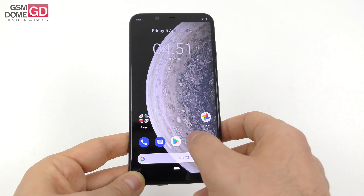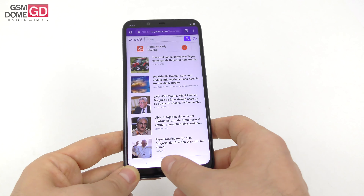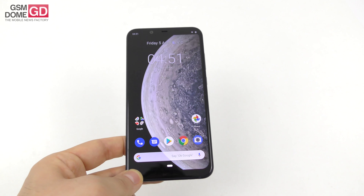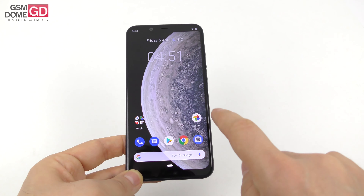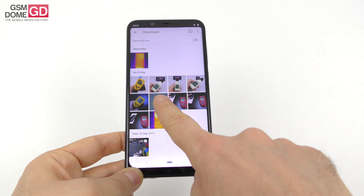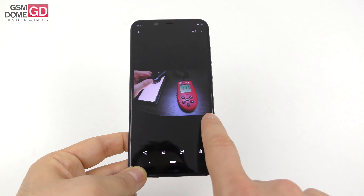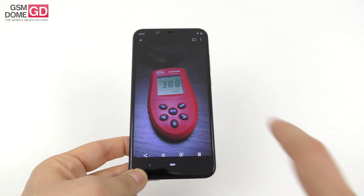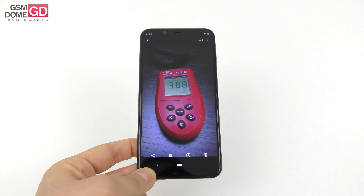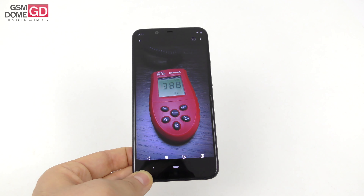The bezels are big-ish, not the biggest in the world, not the smallest. There's also a bit of a chin here with the Nokia logo, and at the top you can easily find the previously mentioned notch, which is quite wide but doesn't bother me, especially if you have a black background. We also did other tests for the screen. The pixel arrangement is of the RGB stripes variety.